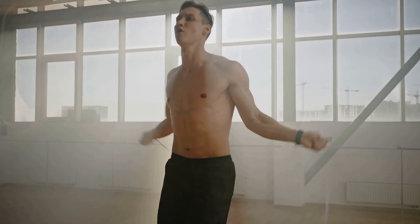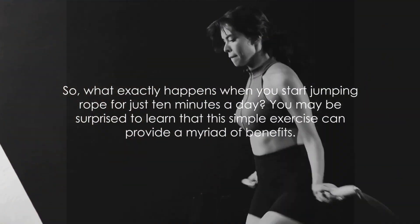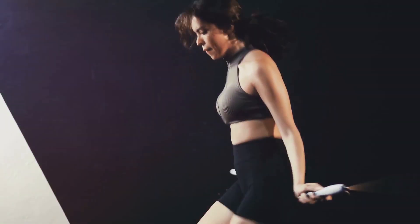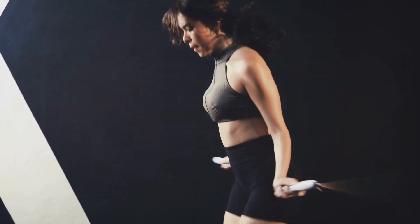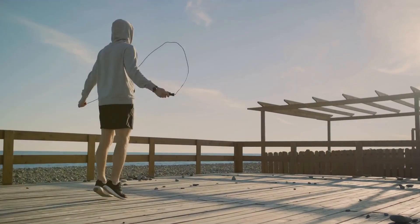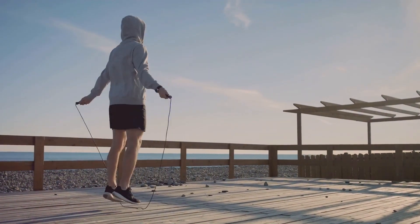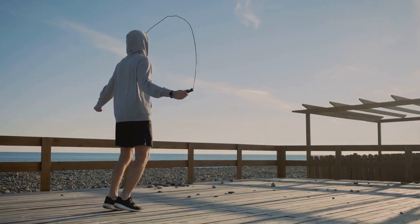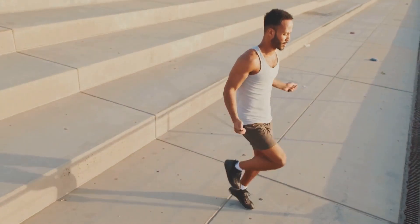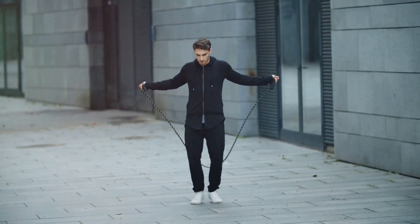Now that we've looked into the science, it's time to discover the benefits of this versatile exercise. What exactly happens when you start jumping rope for just 10 minutes a day? Firstly, jumping rope is a fantastic way to improve heart health — it gets your heart pumping and over time can help to strengthen this vital muscle. Secondly, jumping rope can burn as many as 10 calories a minute, meaning in just 10 minutes you could burn up to 100 calories, more than jogging.